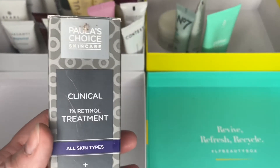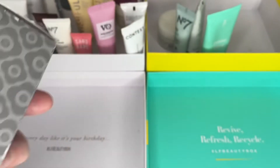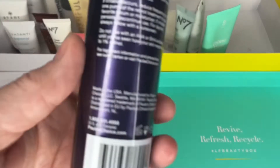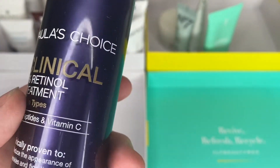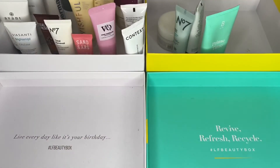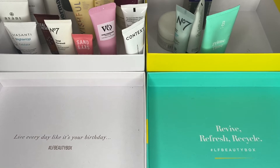Next is Paula's Choice 1% Retinol and this needs to go in the bin. I've had it for ages — I got it before I fully appreciated what it was and what it did. I think I got it when I was subscribed to You Beauty Box, which then transferred over to become Latest in Beauty. They said it was worth over £50 and I have used it quite a bit, but it's definitely out of date now — 12 months from opening and I've used it about three years ago. So that's going in the bin, shame. I might end up purchasing one again in the future.